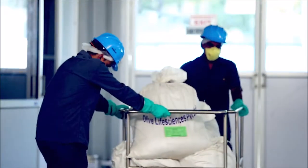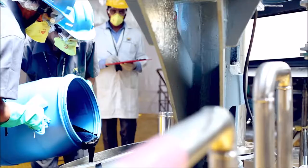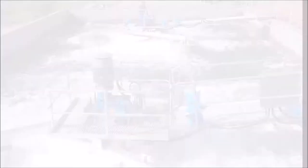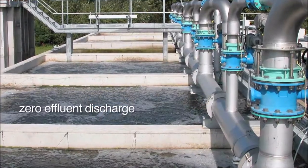With the capacity to process over 500 metric tons of raw material per month, our clients are assured of end-to-end high-quality products with optimized production practices. Our commitment to EHS policy is reinforced by zero effluent discharge.